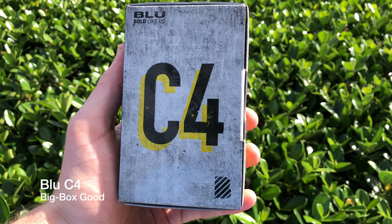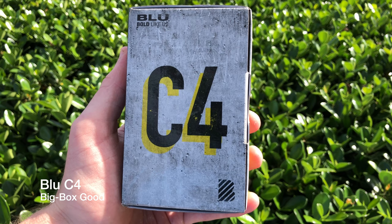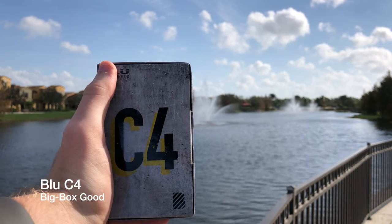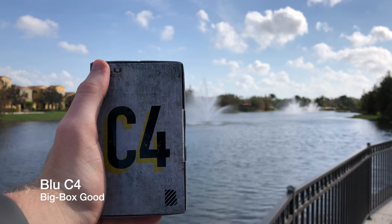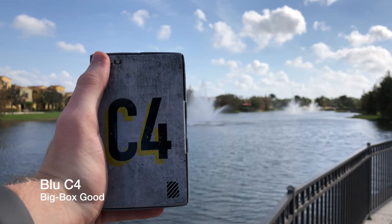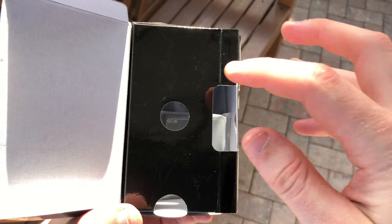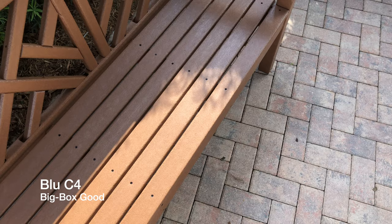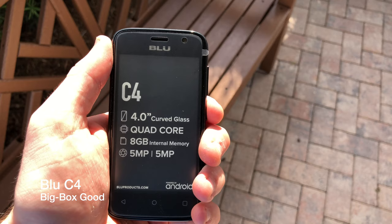The entire trip home I sat in the car unenthused, thinking about the review I was going to make. Here's a phone with no fan base, no features, no balls really. Even the unboxing experience I knew would be uneventful. And it was. The unboxing experience was terrible and this phone looks and feels like shit.